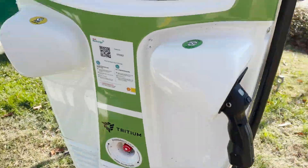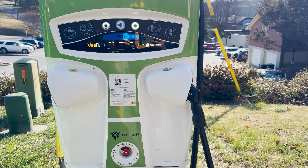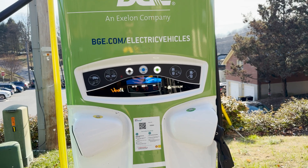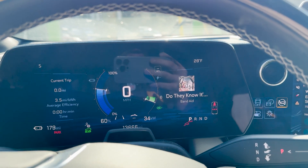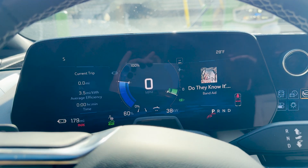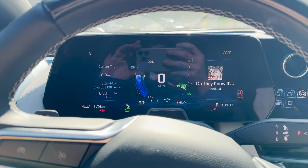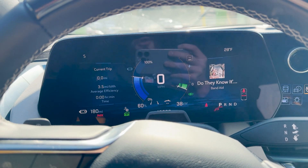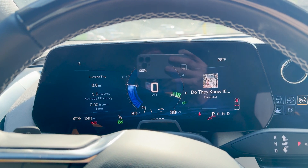At the EV Smart Shell Recharge I plugged in, activated it, and it seems like it's working. This one showed up in the app, which was weird because the other one didn't — and this is the exact same unit as the Finksburg one that I had to turn on and that kept shutting off. But this one seems to be working fine. I'm getting 38 kilowatts, which is exactly what I'd expect. EV Smart BGE is still working here, and I'm wondering when they'll switch all these over to the Switch network.